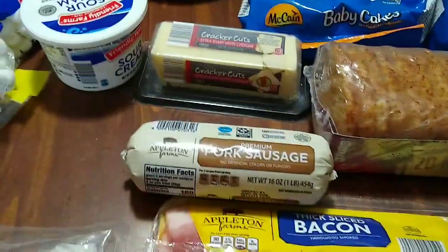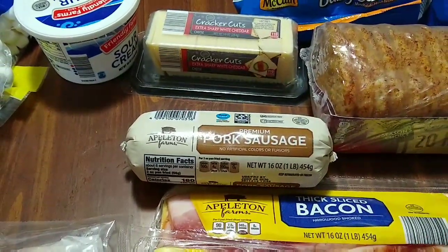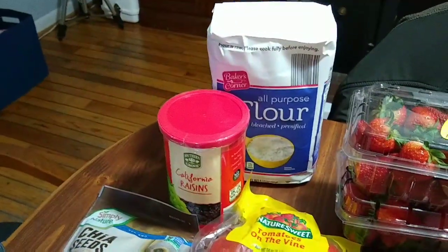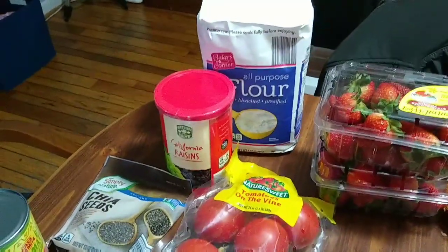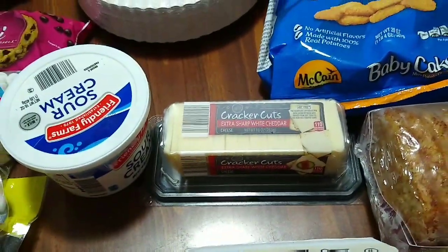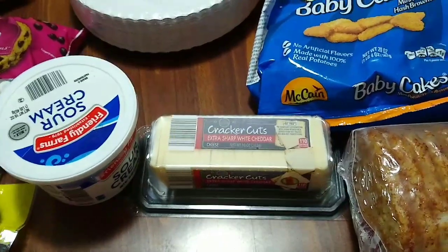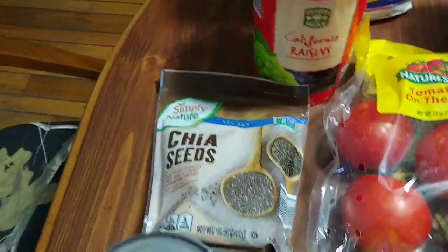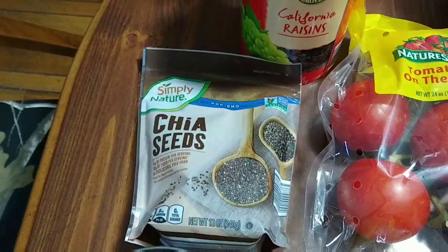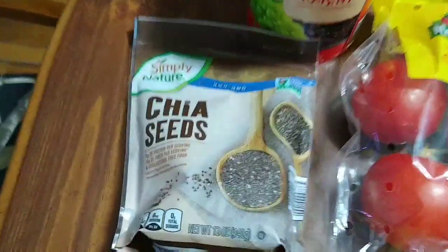This pork sausage I got for $1.89. These raisins were $2.89 — I've been making granola bars with those. We got some cracker cuts for $3.49. And these chia seeds — I wasn't sure how to pronounce it — were $3.29.